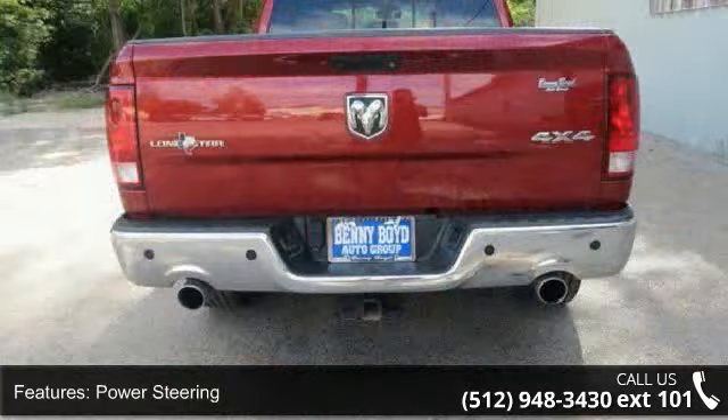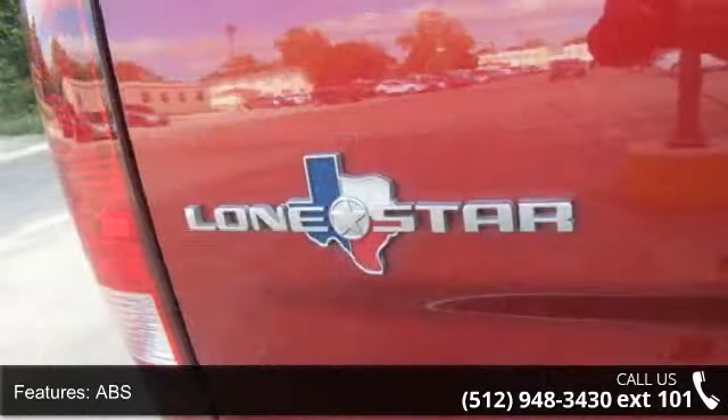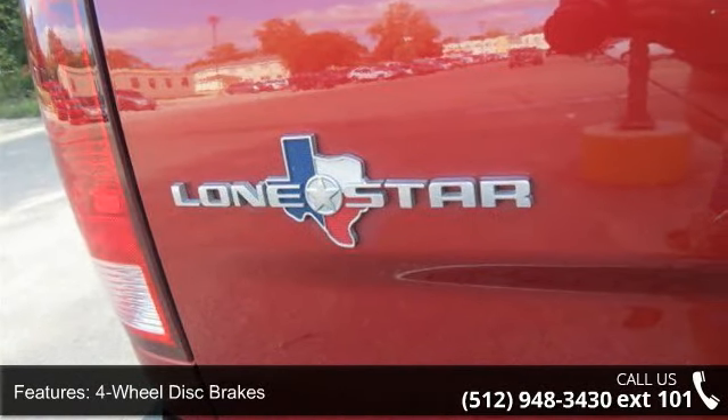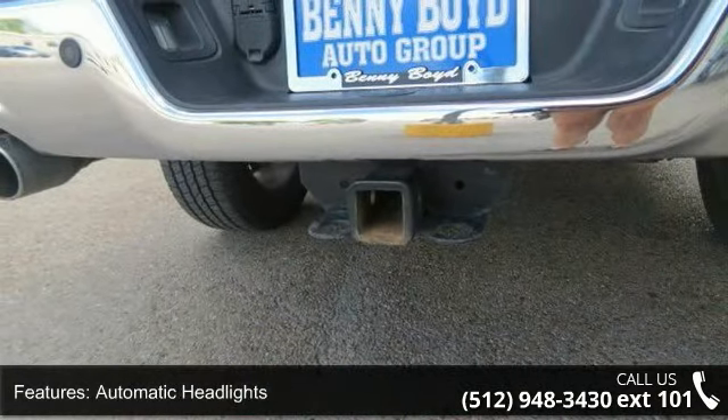Enjoy these notable features: traction control, variable speed intermittent wipers, driver airbag, power windows, front side airbag, satellite radio, child safety locks, automatic headlights, and passenger airbag.